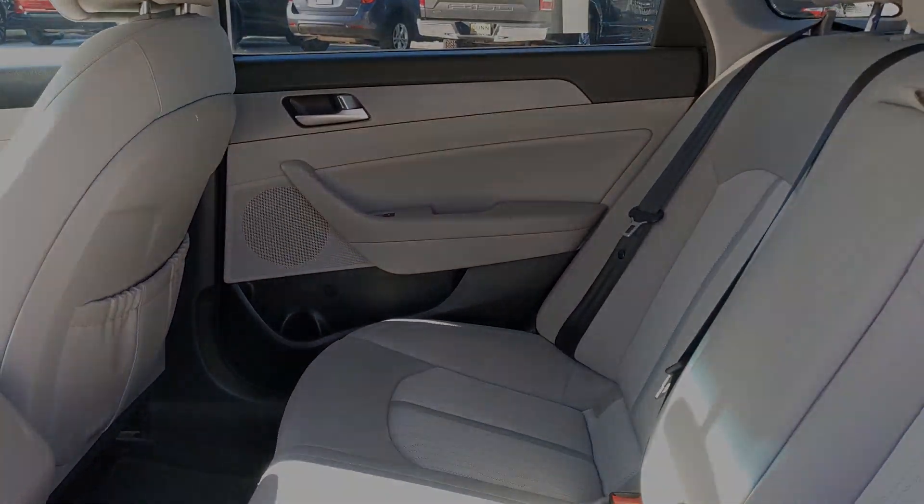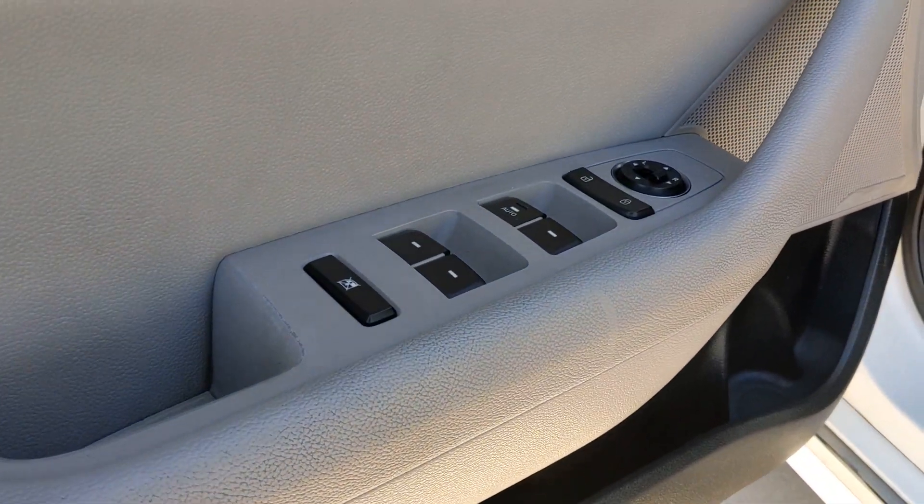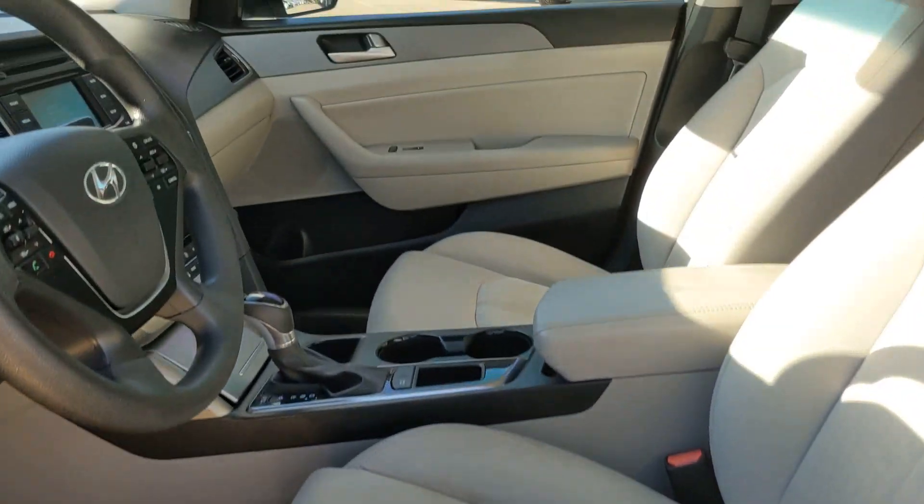Spacious comfort meets forward-facing efficiency in this modern Sonata Hybrid. See for yourself when you take it out for a test drive. Our professional staff looks forward to giving you excellent service.